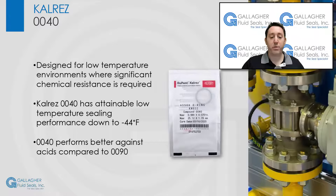0040 performs better against acids compared to 0090, whereas 0090 is more suitable for water or steam, amines, and aldehydes.